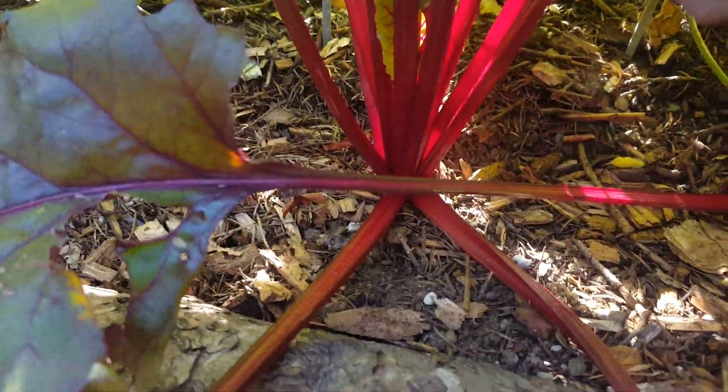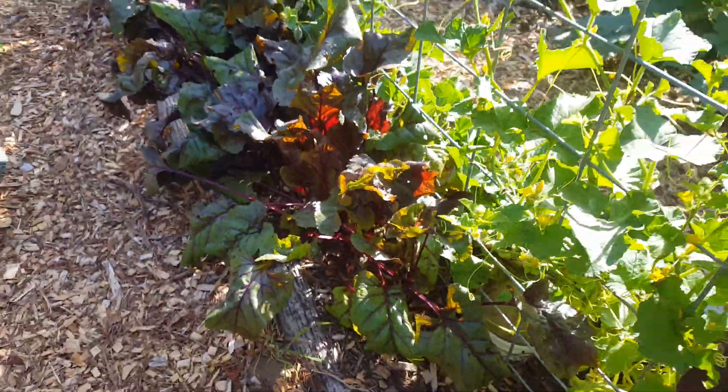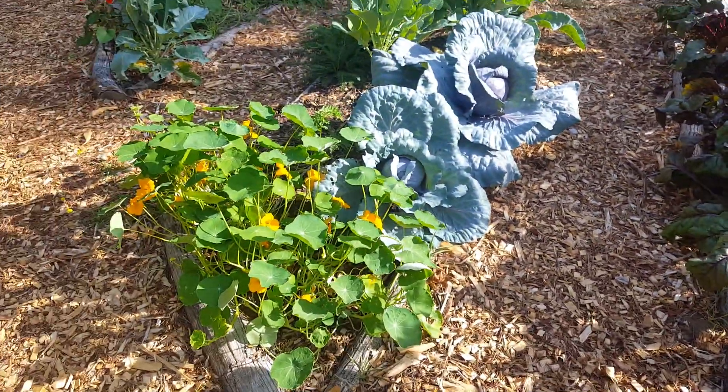Beets — nice big beets in here. I've harvested a couple of them, but there's this whole row. They did pretty well. Some cabbages too.